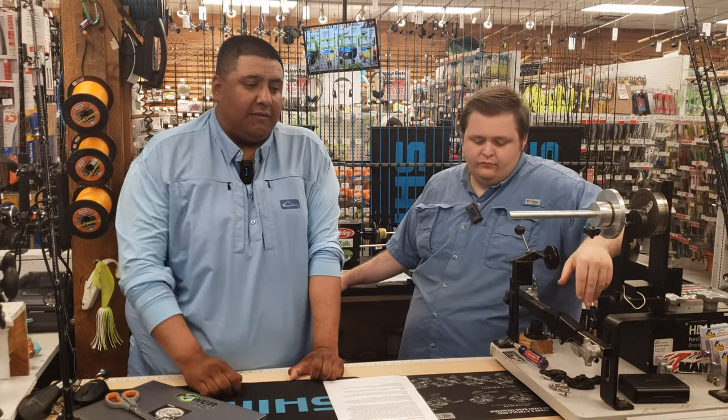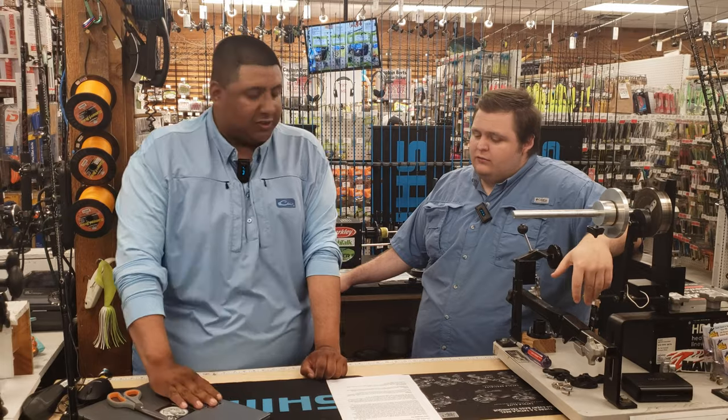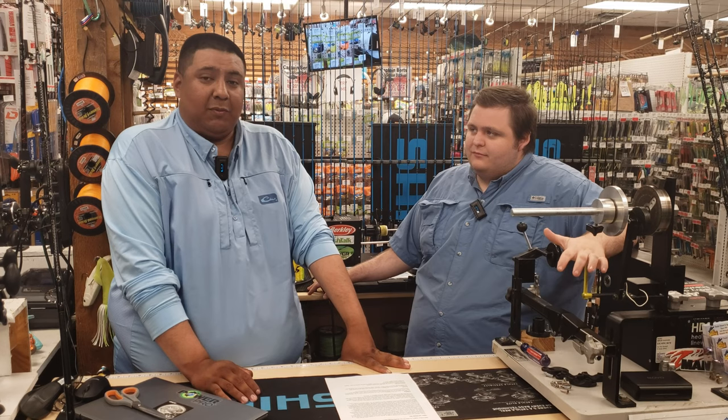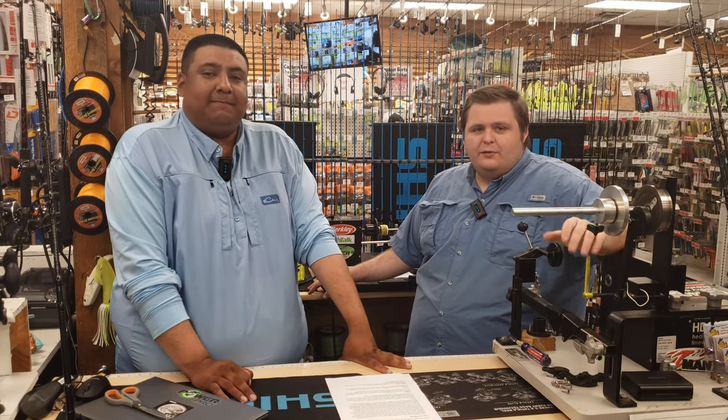Fishing is going to continue to get better, weather looks good, so make sure you stop by for all your tackle needs here at English Sports Center and we will see you guys next week. Thanks guys, have a good one!